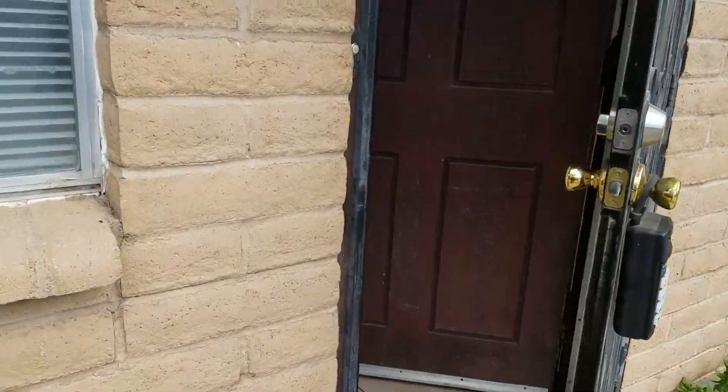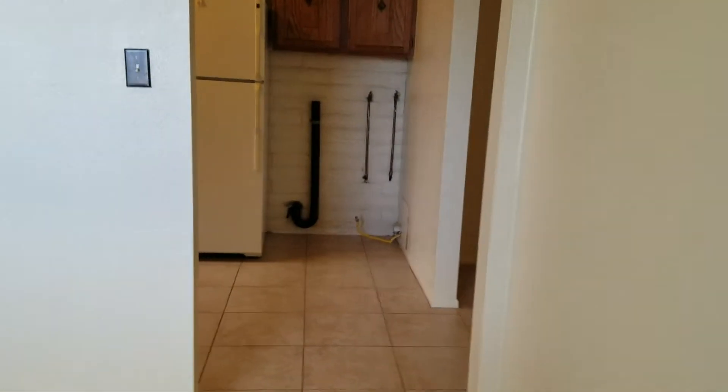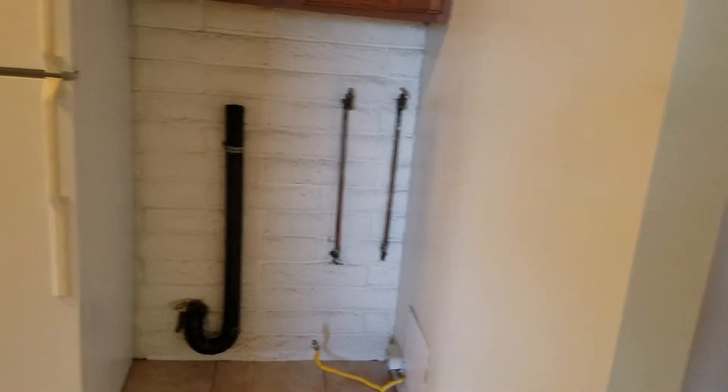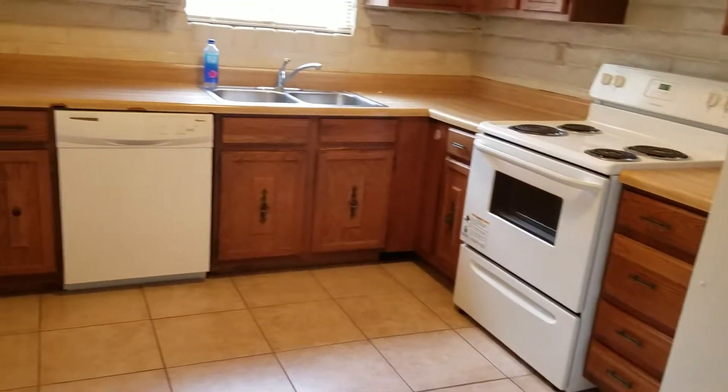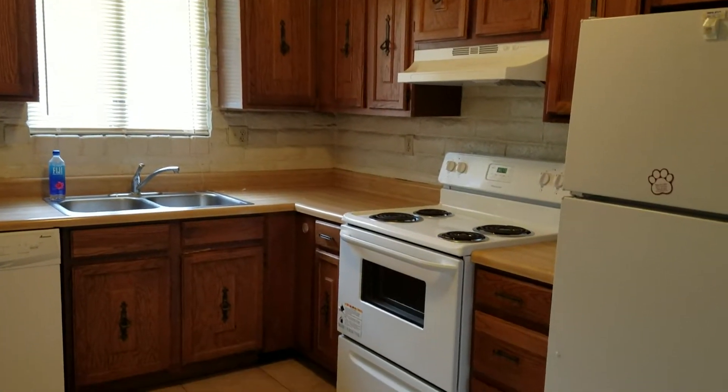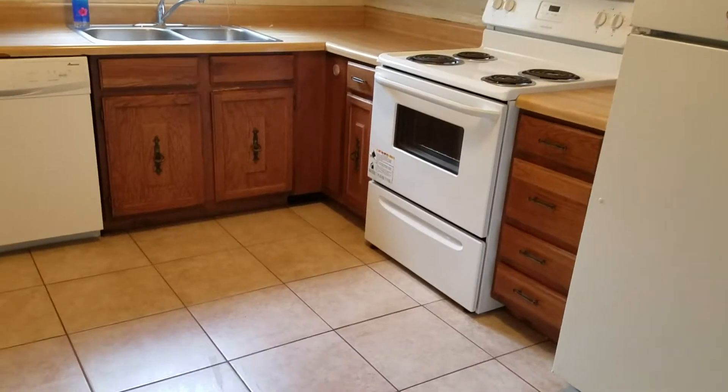It has all tile flooring throughout, which makes your cleanup very easy. As we step in, you can see we're stepping into the living area, and we can step more into it. You can see the kitchen area directly ahead. The kitchen is very spacious — we have lots of cabinets — and you can see more of the living area from the kitchen.